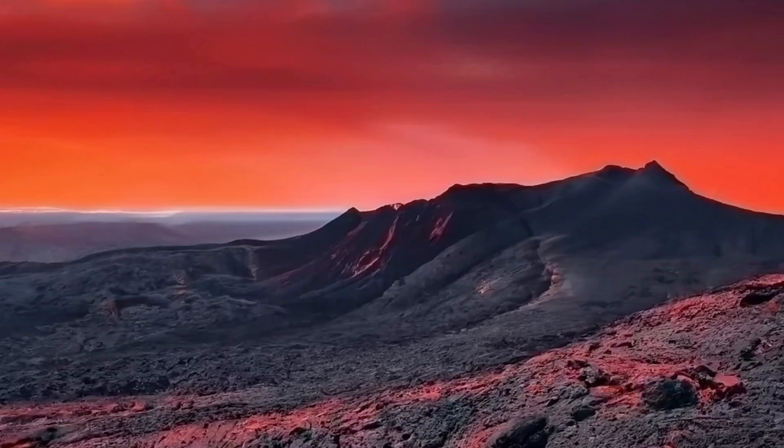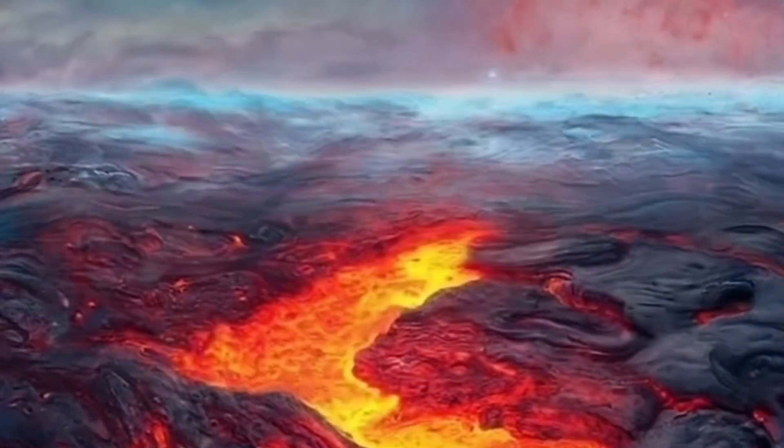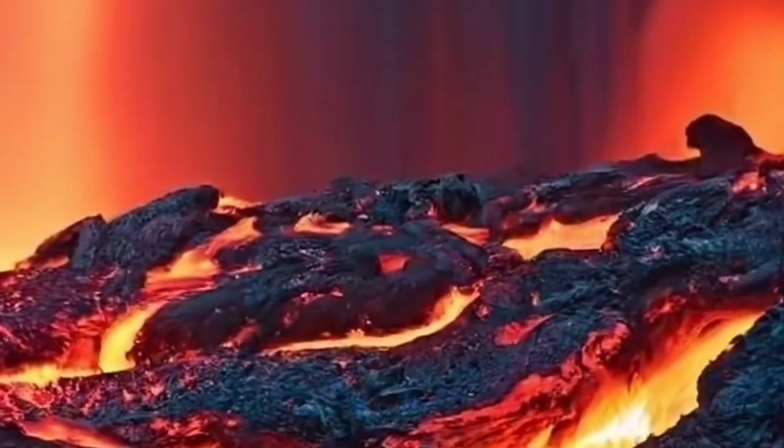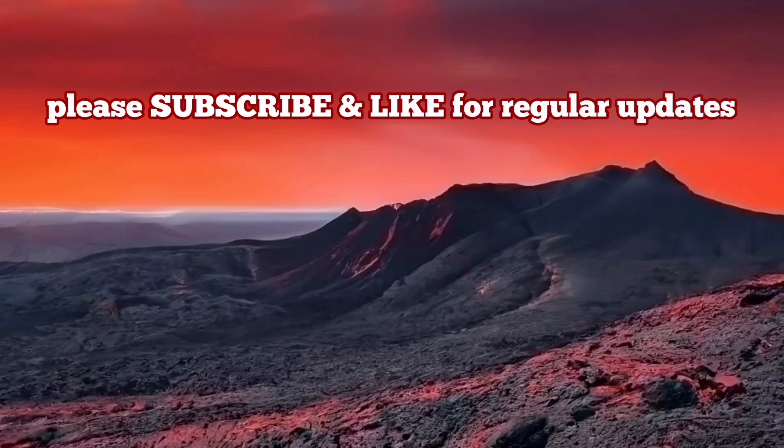These are some pretty pictures — nothing to do with the recent Iceland eruptions. They are artificial intelligence-generated images created by describing in text the situation in Iceland with the volcanic eruption in the Reykjanes Peninsula. These images are not representing the factual things on the ground.